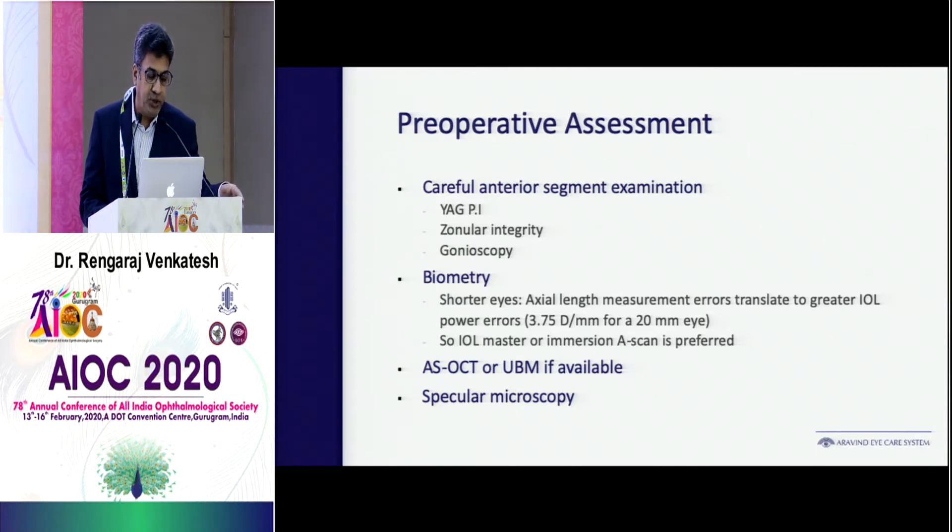Very important is your assessment before surgery. Carefully assess the anterior segment for any iridotomy. Many times iridotomy would have been done outside and the patient may not realize, so you have to check carefully for retro reflex and zonular integrity, because many cases have weak zonules.